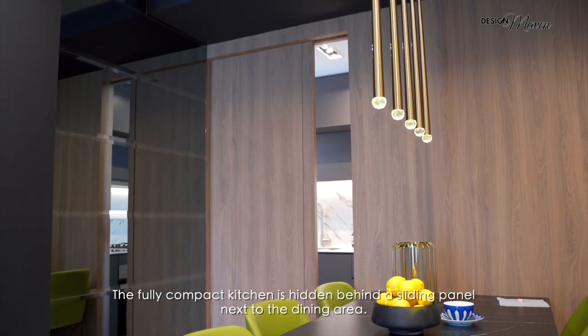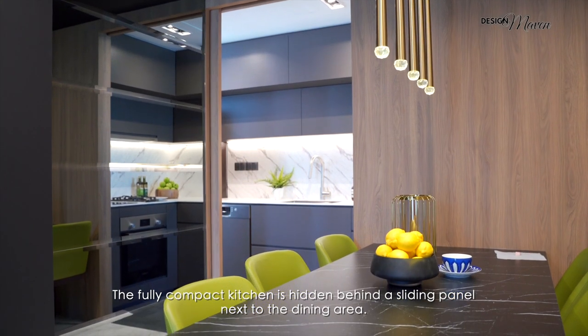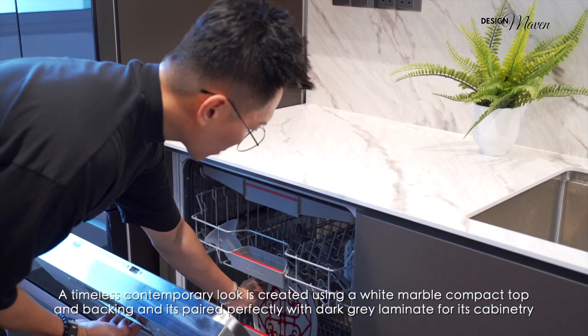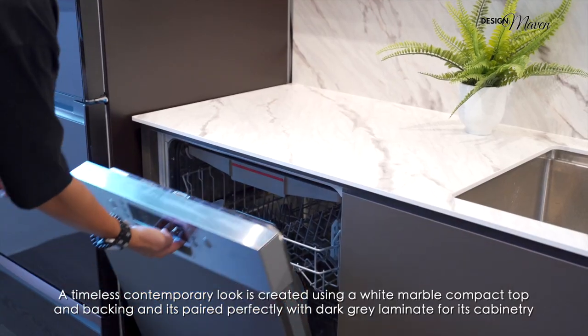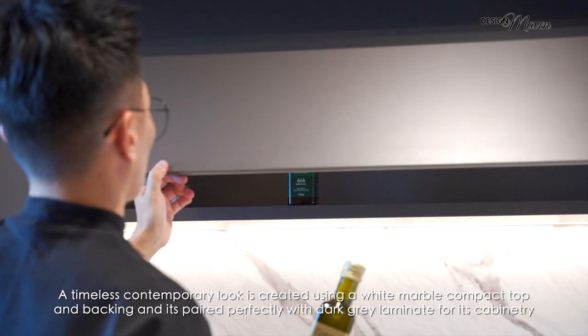The fully compact kitchen is hidden behind a sliding panel wall next to the dining area. A timeless contemporary look is created using a white marble compact top and backing, paired perfectly with dark grey laminate for its cabinetry.